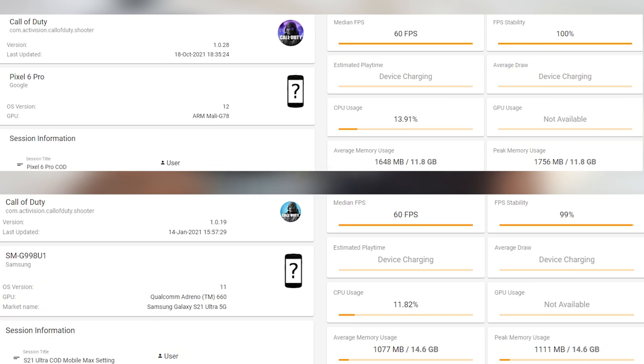To confirm what it actually does, let's jump in and see some of those gameplay benchmarks with GameBench. The Pixel 6 Pro and Galaxy S21 Ultra — this is comparing the Snapdragon edition. Both are 60 FPS for Call of Duty Mobile, and frame stability is around the same at 100% to 99%.